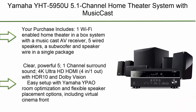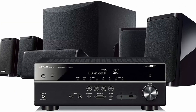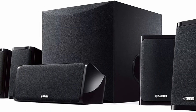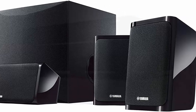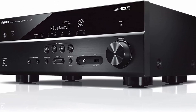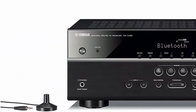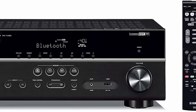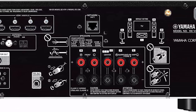Top 1: Yamaha YHT-5950U 5.1-channel home theater system with MusicCast. Includes a Wi-Fi-enabled home theater receiver, five wired speakers, a subwoofer, and speaker wire in a single package. Clear, powerful 5.1-channel surround sound. 4K Ultra HD HDMI 4-in/1-out with HDR10 and Dolby Vision. Easy setup with Yamaha YPAO room optimization and flexible speaker placement including virtual cinema front. Wi-Fi, Bluetooth, AirPlay 2, Spotify Connect, and MusicCast multi-room audio. System frequency response 28Hz–25kHz, impedance 6 ohms without subwoofer.